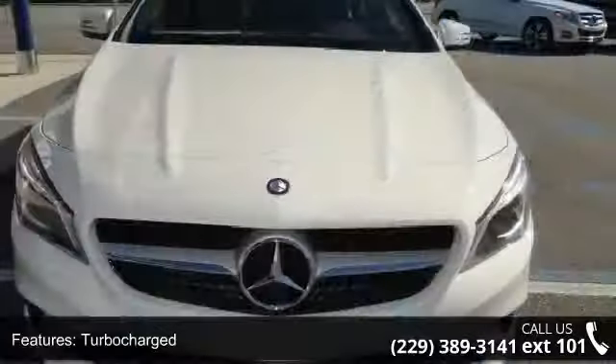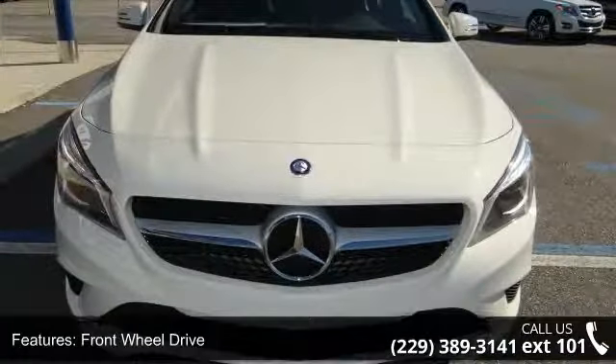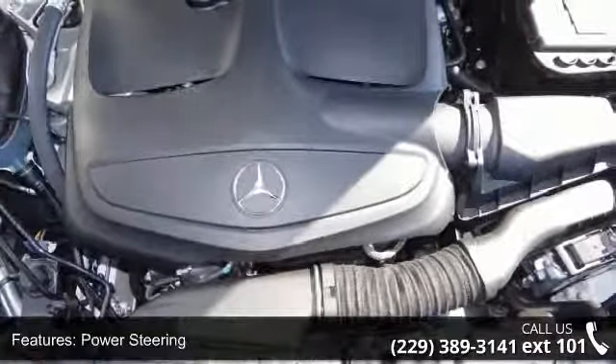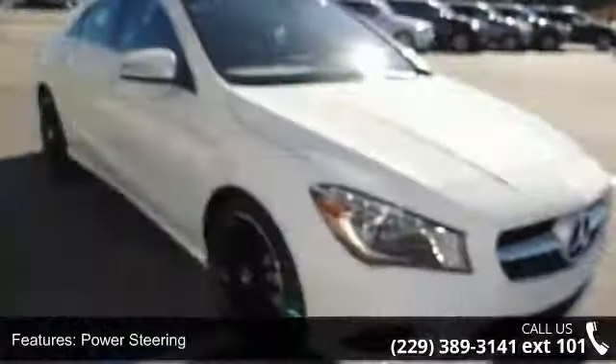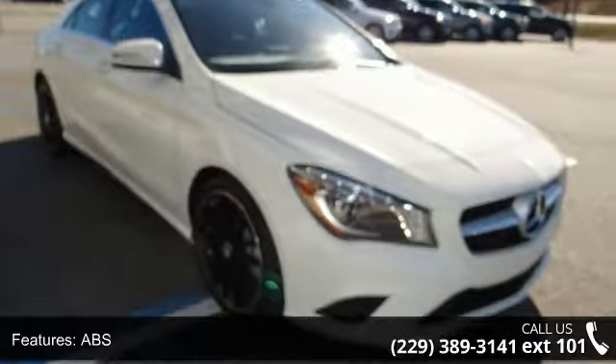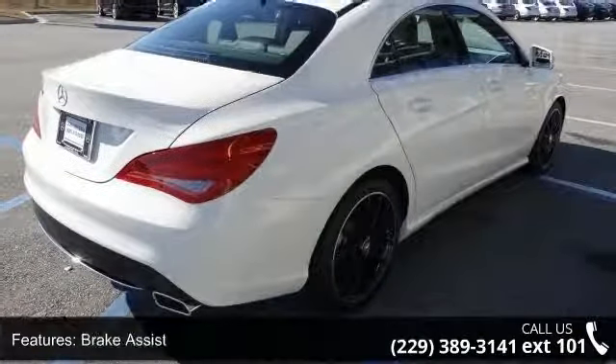Some of the top features included with this vehicle are turbocharged, front-wheel drive, power steering, ABS, four-wheel disc brakes, brake assist, aluminum wheels, rear defrost, daytime running lights, and automatic headlights. Low mileage is an important factor in your purchase, and this vehicle delivers a low odometer reading.